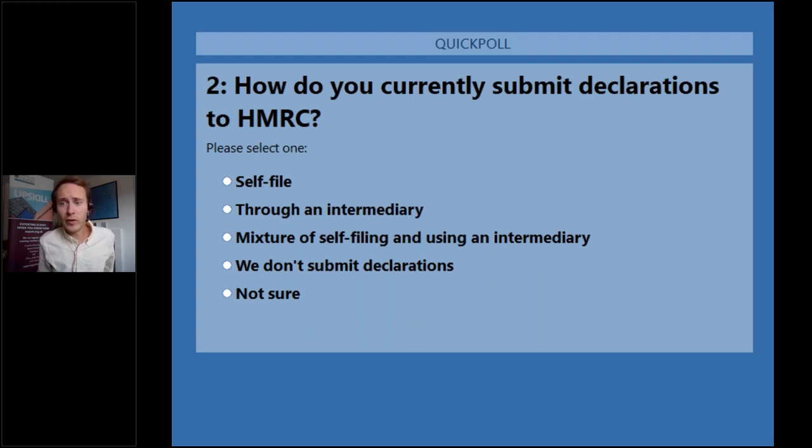Adam, while people are answering that poll, we've had some decent questions coming through. Beginning with this one from Darren, who asks — and I suspect a few people are thinking this — is there a possibility of another delay? Is 30th of March 2024 a hard deadline?